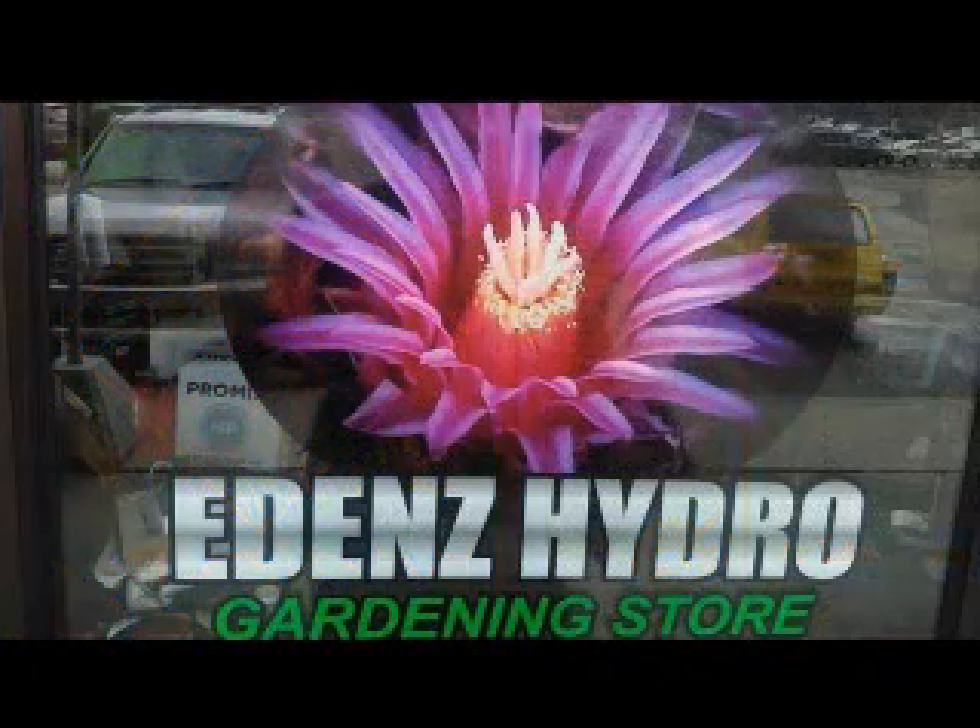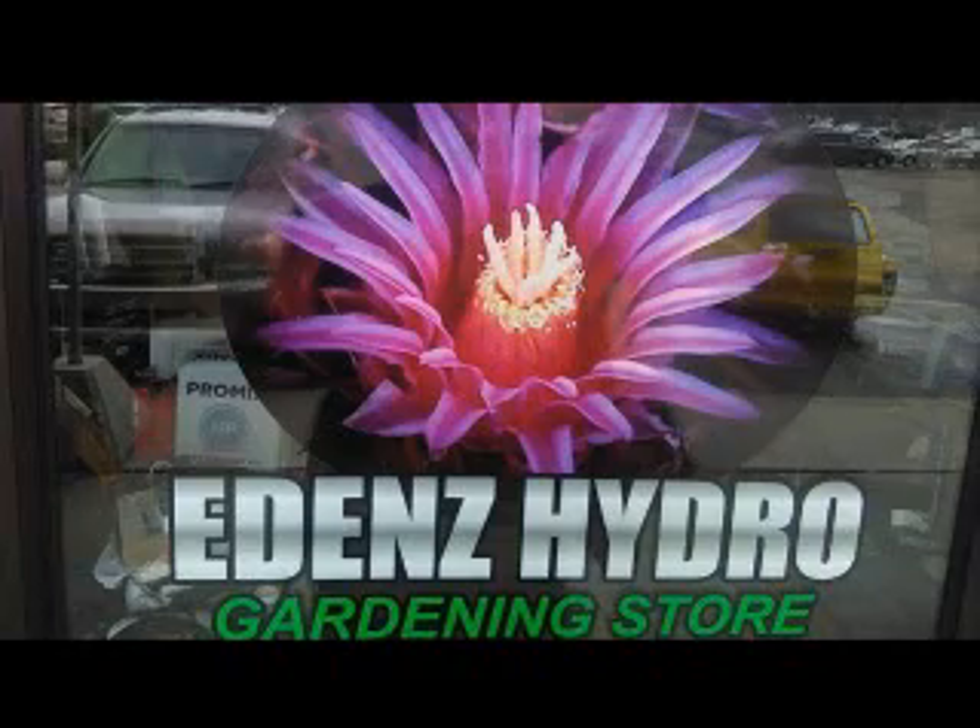Come down and check us out at EdenHydro.com or give us a call at 248-291-6691.